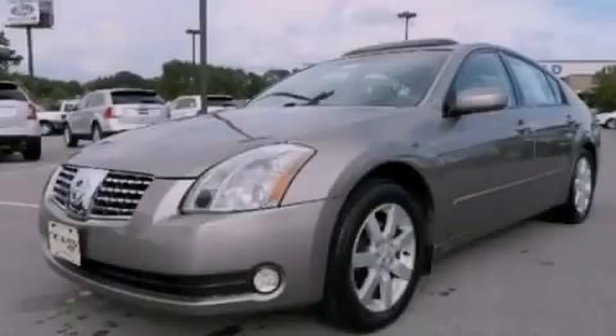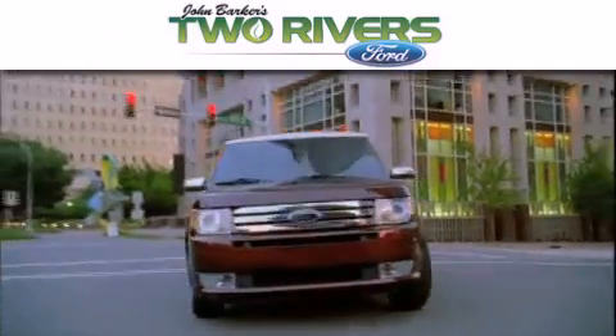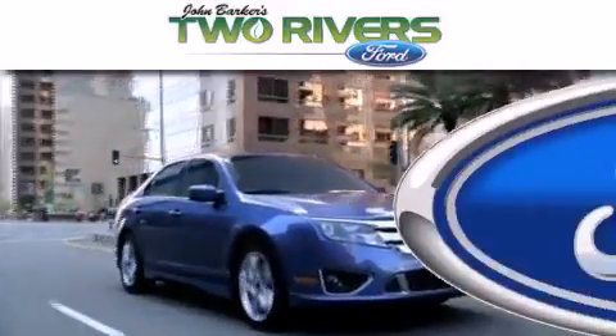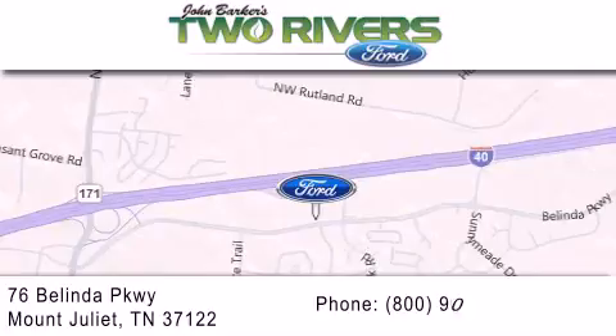Stop by today and test drive this vehicle for yourself. Two Rivers Ford is dedicated to doing everything possible to ensure that the experience you have selecting your next vehicle is as pleasant as possible. We are located at 76 Belinda Parkway in Mount Juliet.